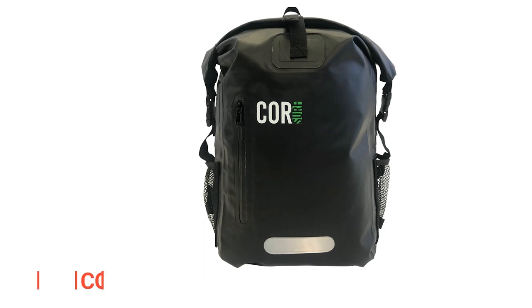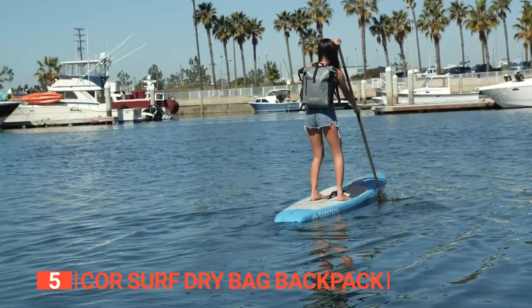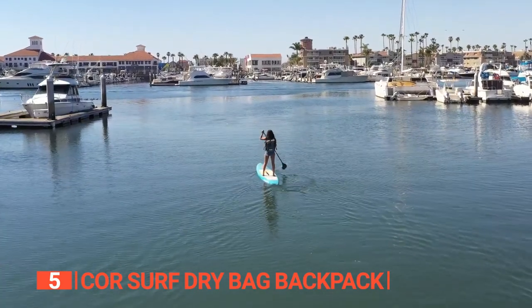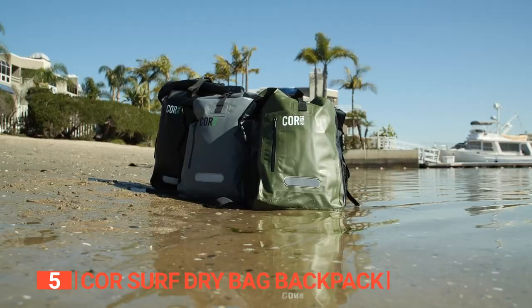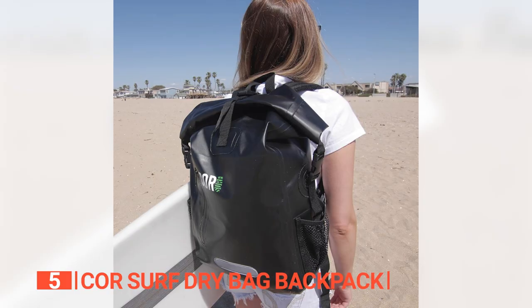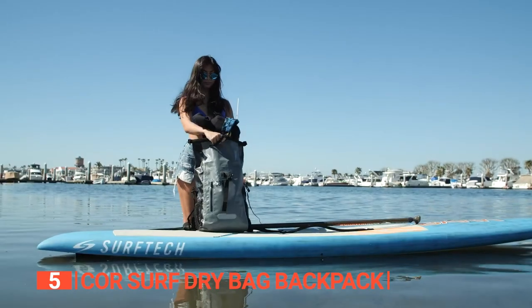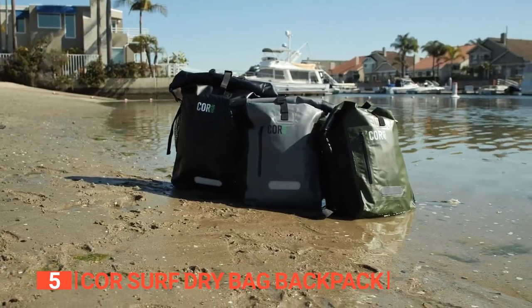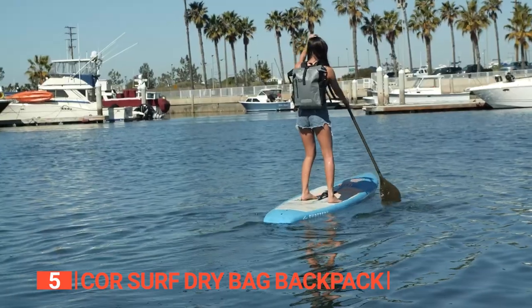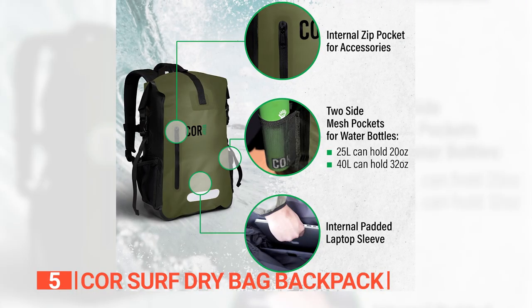The fifth product on this list is the Corsairf Dry Bag Backpack ZZ. This unit offers the ultimate convenience for outdoor water activities, providing a single storage bag to keep all your gear safe and worry-free. This heavy-duty waterproof backpack is specially designed for outdoor adventures involving water and made with top-of-the-line materials. Constructed from durable PVC material and lined with nylon, the Corsairf is not only waterproof but also highly resistant to tears and punctures. Its welded seams ensure maximum protection, keeping your clothes and belongings completely dry even when exposed to large amounts of water. Note that this bag requires hand-cleaning only.